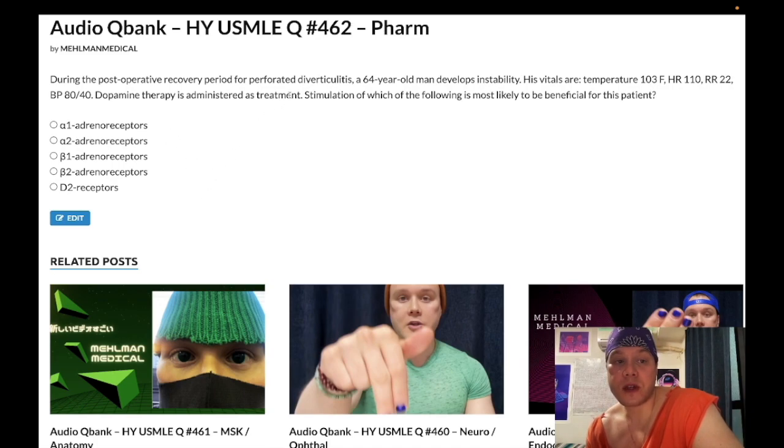In the setting of septic shock, we're going to have peripheral vasodilation mediated by TNF-alpha. IL-1 causes fever; TNF-alpha causes vascular permeability and peripheral vasodilation — very high yield. We need to agonize alpha-1 in order to treat septic shock. So dopamine at high doses can do this — alpha-1 agonism is our answer. It's going to constrict the arterioles and increase blood pressure.